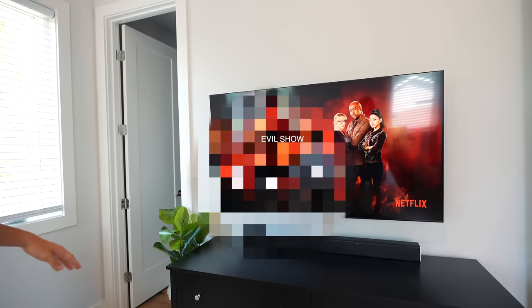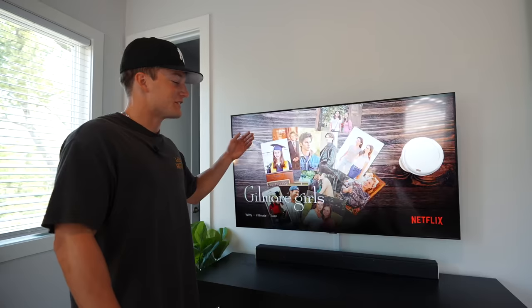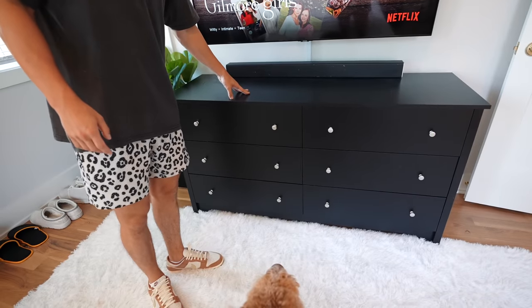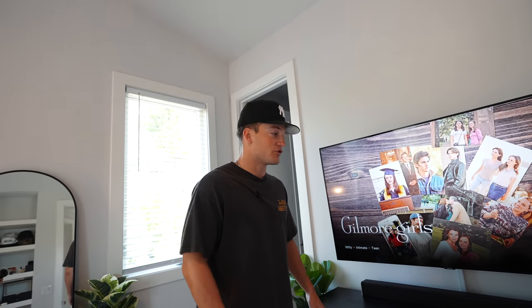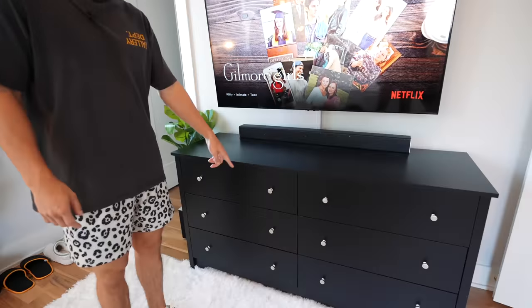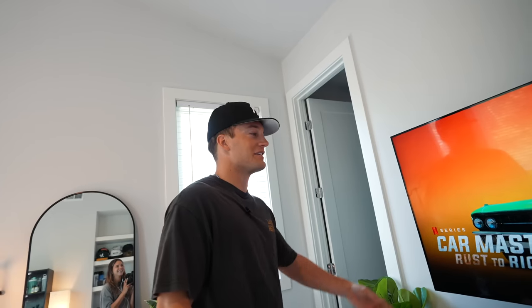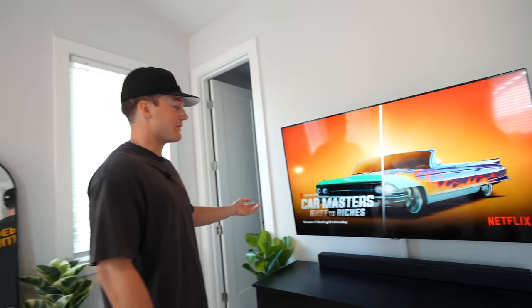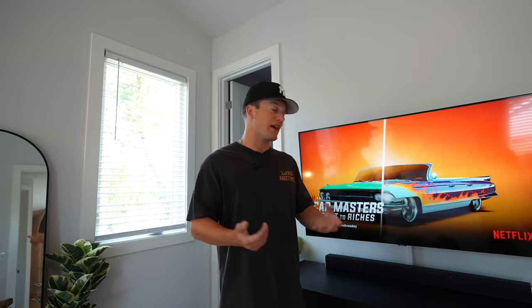I just had to put this dresser together — it took me a solid four hours. I got it on Amazon and I swear I had to construct everything, even the knobs. I just got this TV recently and I'm happy about it. Nat gave me this little cable management thing.